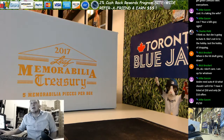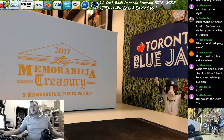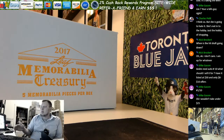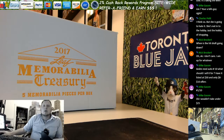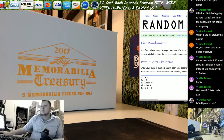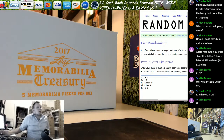Hello everybody, this is Ron from LiveCaseBreak.com. We are doing 2017 Leaf Memorability Treasury. This is a five-hit box. We were going to do a random but everybody agreed to swap it over to a hit draft style instead. The folks in this one are Mike, Joe, Danielle, Charles, and Nick. We are going to open the box first, look at everything, and then randomize the names and do the draft.